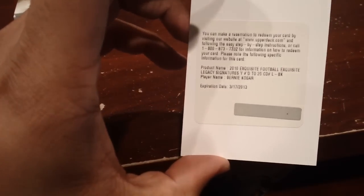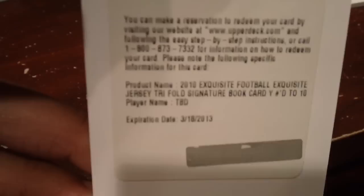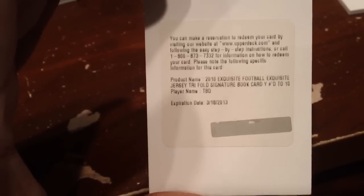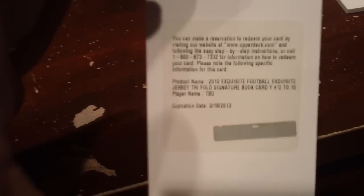There are two redemptions in here. This one was for Bernie Kosar, Endorsements legendary signatures numbered to 20. And this one is a really sweet one — I've seen this one listed on eBay for about twelve hundred dollars. It's the trifold sigs book card numbered to 10, so it's going to be one of the 2011 rookies — could be Cam Newton, Ryan Mallett, or Blaine Gabbert. This could actually be a really nice card.